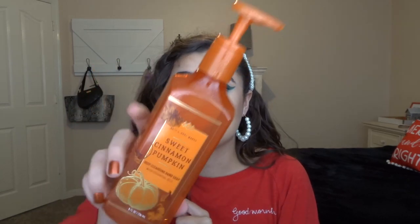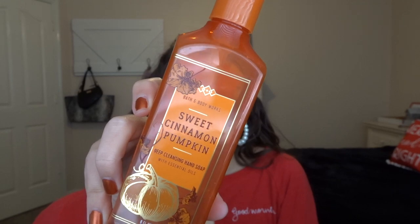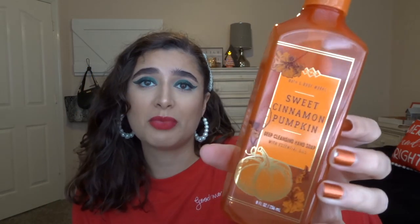We go through about one hand soap a month. This is Sweet Cinnamon Pumpkin from my bathroom upstairs — Harvest Pumpkin, Spiced Clove, and Sugar Cane. I liked it but it wasn't my favorite and I probably won't get it again next year. It smells kind of fresh and fruity, which I wasn't expecting from a pumpkin scent. I really loved the packaging, but I don't think I'll go for this scent again in hand soap.